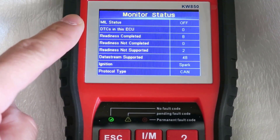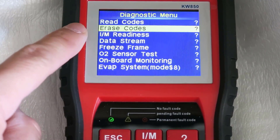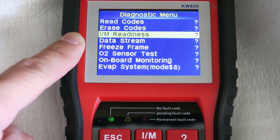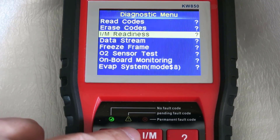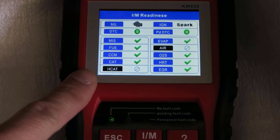Thanks to its user-friendly diagnostic interface and optimized software algorithm, professionals can quickly identify car problems two to three times faster than any other scanner tool in the market. The scanner supports all OBD2 protocols, making it the perfect device for any car manufacturer.